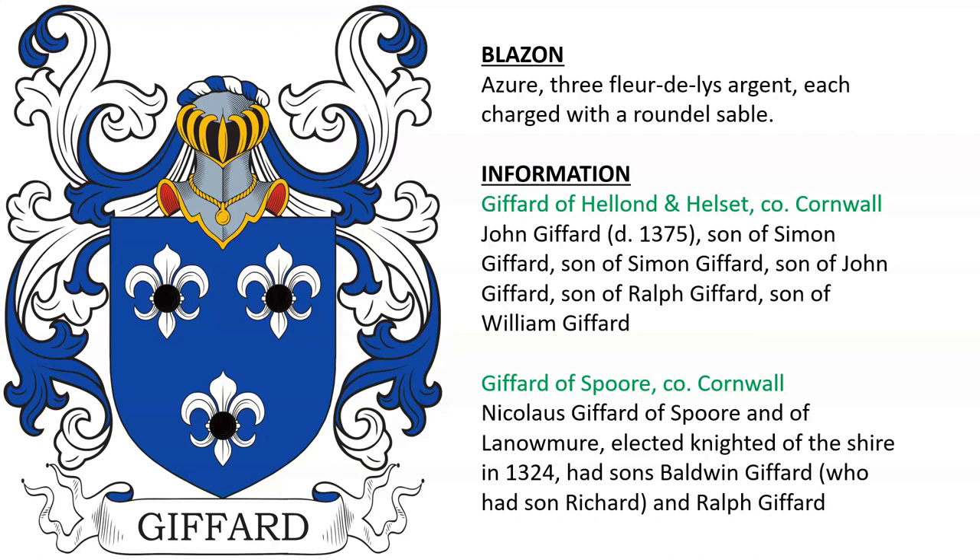Also Gifford of Spore in Cornwall — Nicholas Gifford of Spore and Lanomere was elected Knight of the Shire in 1324 and had sons Baldwin and Ralph.